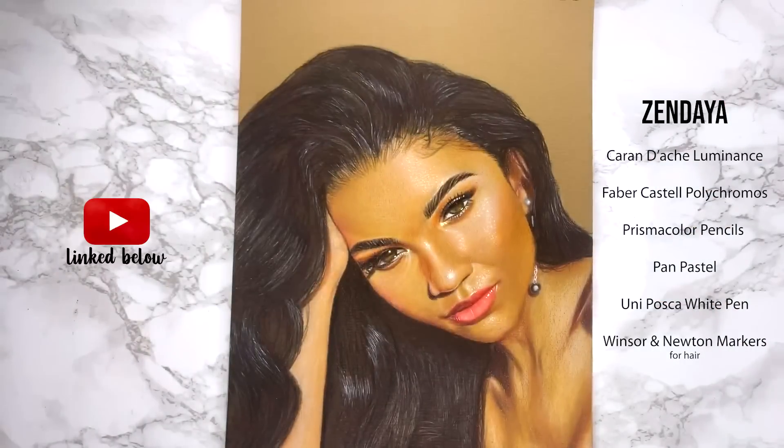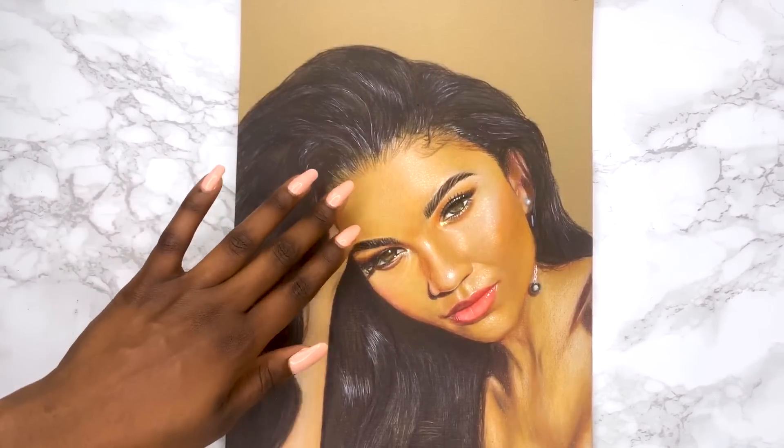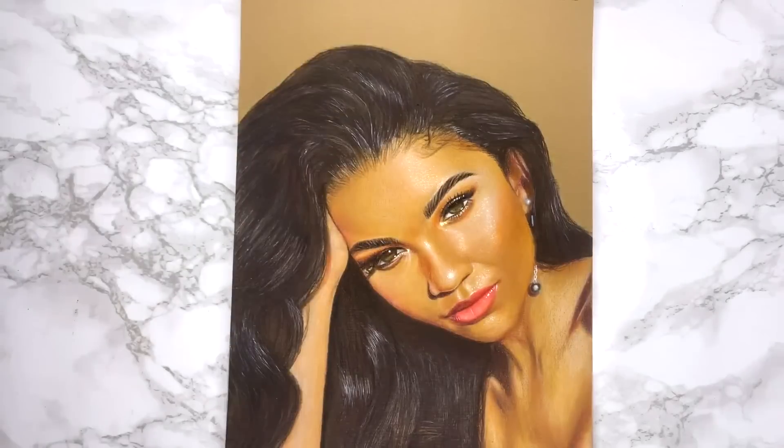We've got Miss Zendaya again — she's so beautiful so I had to try drawing her again. I love the hair for this piece, I love the process of doing it, I love the skin, I love the eyes — I think I did a really good job on this piece. The speed drawing video is on my channel if you want to hear my thoughts going through the piece.